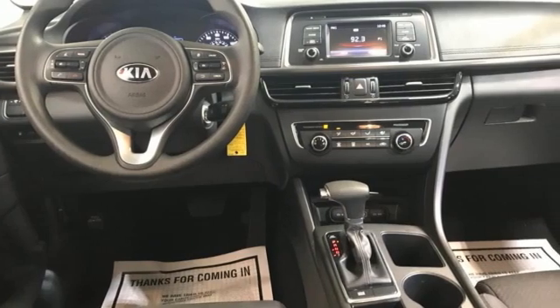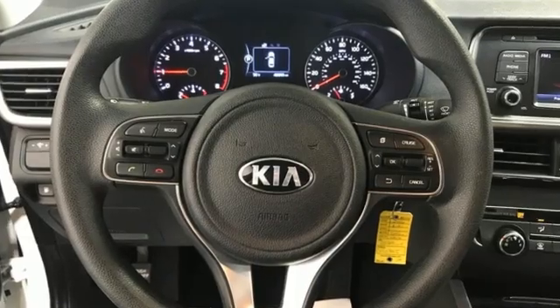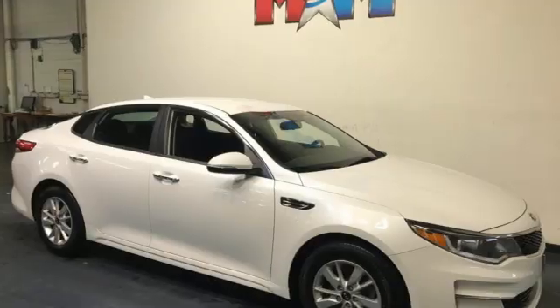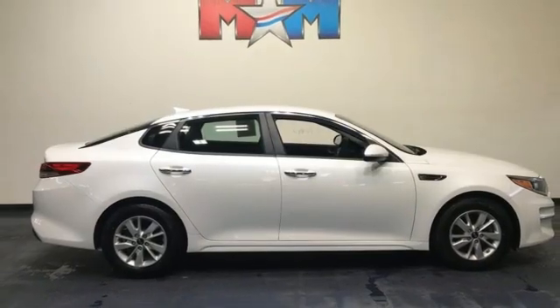Cars.com finds with its creased sheet metal and low-slung shape, there's a luxury car sophistication to the Optima's exterior that you don't see in a lot of family sedans. Kia — designed for fun, driven for thrills.